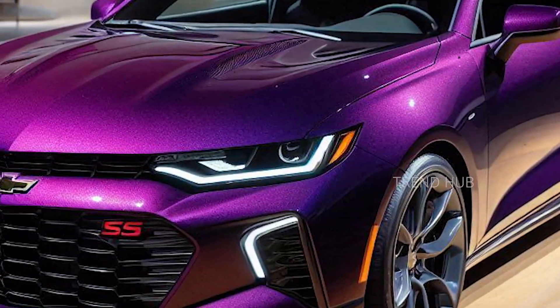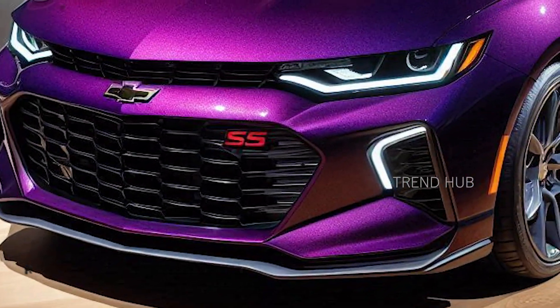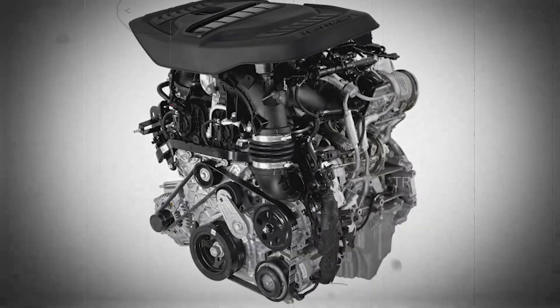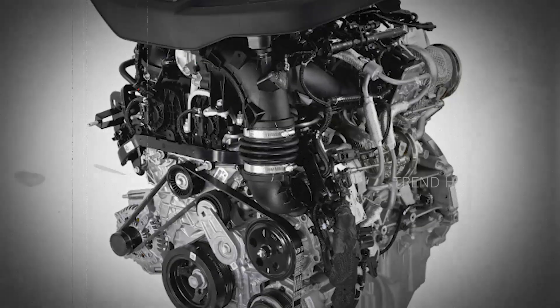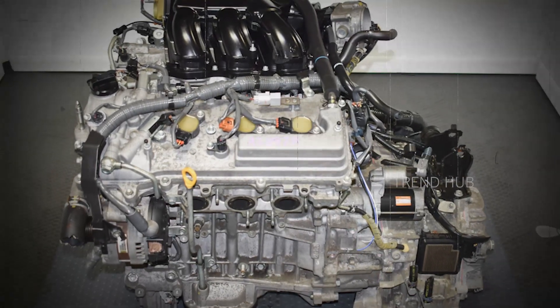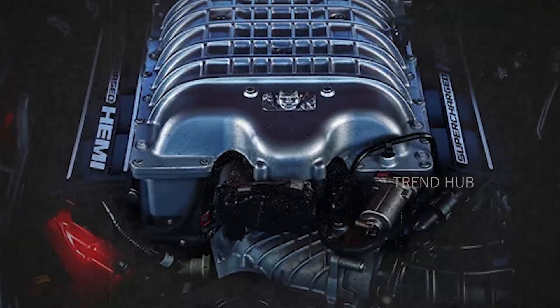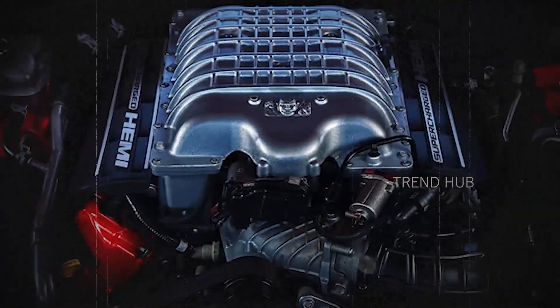Multiple engines are expected to be available for the 2025 version. The base is a 2.0-liter turbocharged inline-4, followed by a 3.5L V6, a mid-level 5.0L V8, and a highest-end 6.2-liter V8.